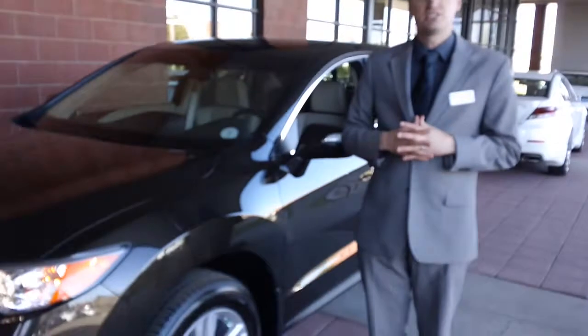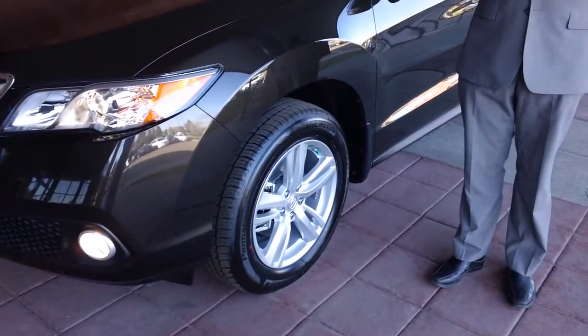There are standard Michelin tires on the car, with 18 inch rims on all of the RDXs.